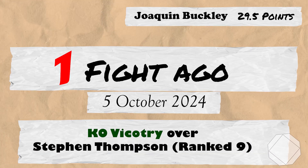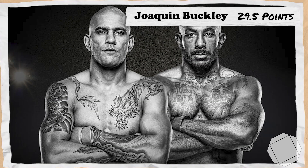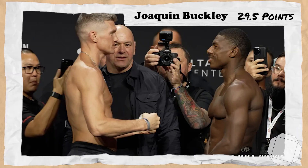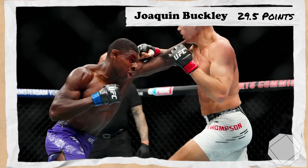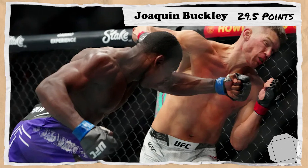Buckley's last fight takes us to the 5th of October 2024 for UFC 307 Pereira vs Rountree, where Buckley, still ranked 11th, would take on number 9 ranked Stephen Wonderboy Thompson. After a close first 2 rounds that could have been scored either way, Buckley turned up the pressure in the 3rd, catching and finishing Wonderboy with a right hook, earning 12 points.